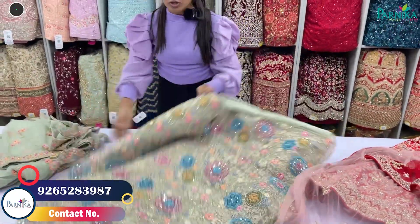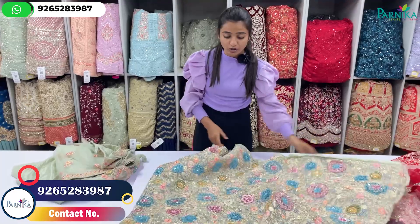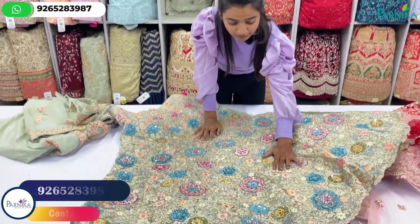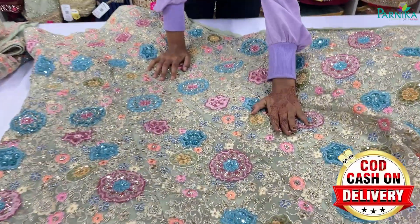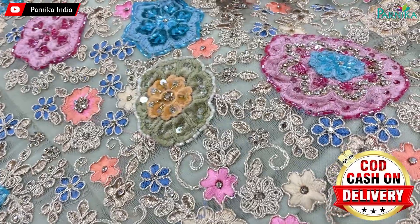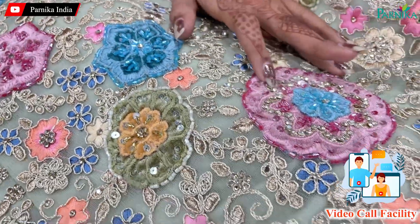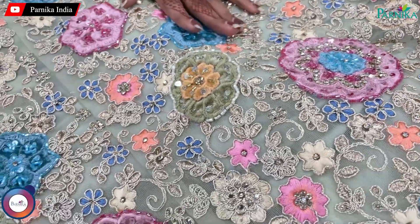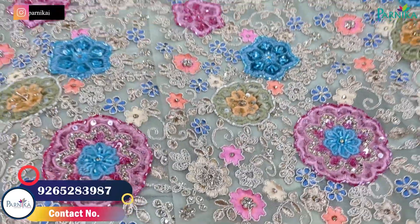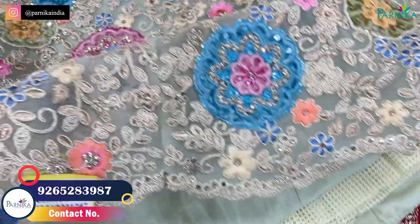You will get beautiful color options — cut border options and knit variety. You will get a proper finishing because the handwork is very beautiful. You will get a touch up. You will get blue color, pink color, and green color. You will get a blouse with a heavy concept.